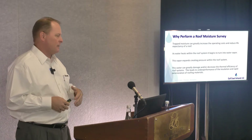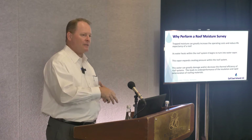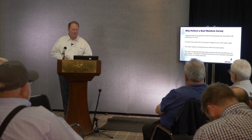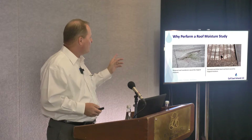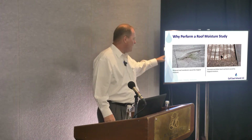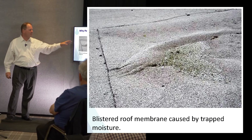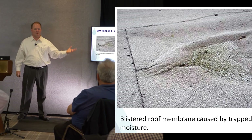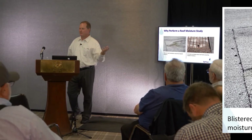This water is either going to go down into the building, into the building cavity, or it's going to go up. When it goes up, we see what we have over here — this is a hot-mopped asphalt roof covering, and the pressure within that roof system has caused blisters and forced that membrane to separate from its substrate.